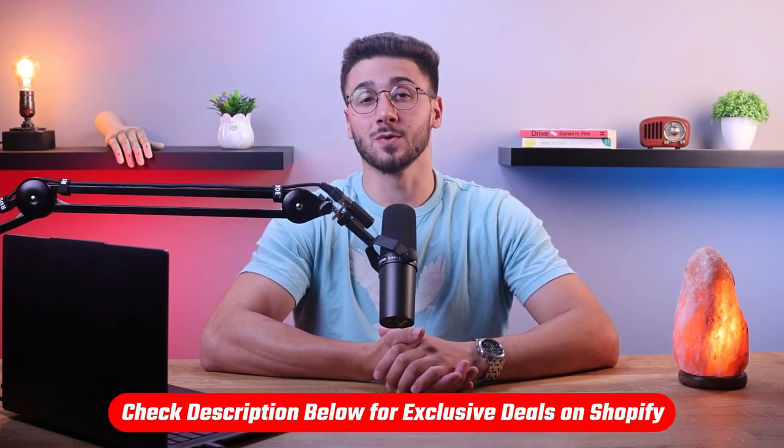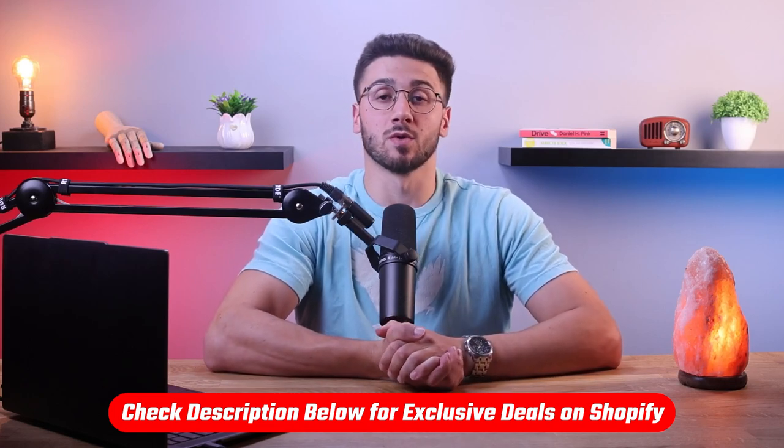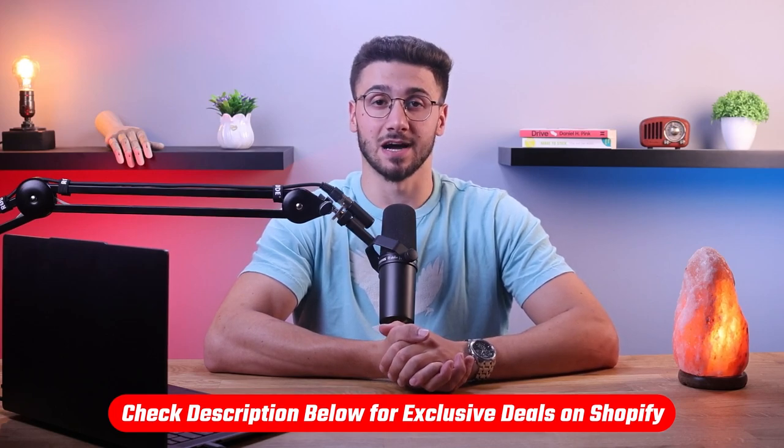Before we get started, if at any point throughout this video you want to give Shopify a try, you can benefit from a three-day free trial as well as only pay one dollar per month for the first three months by clicking the link in the description down below.